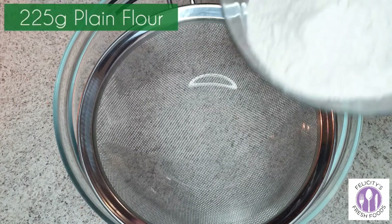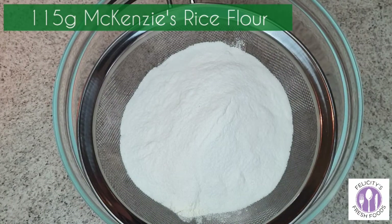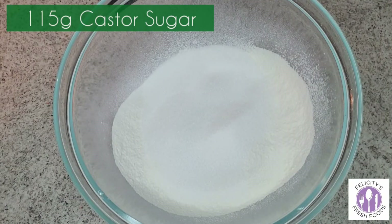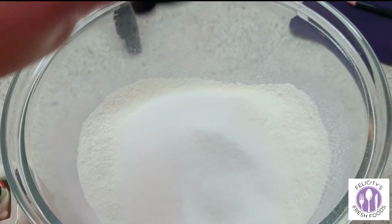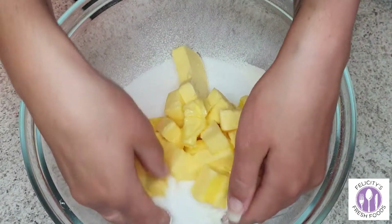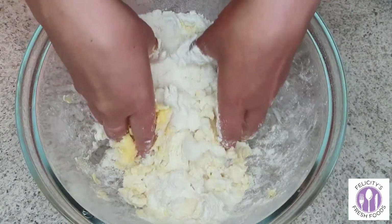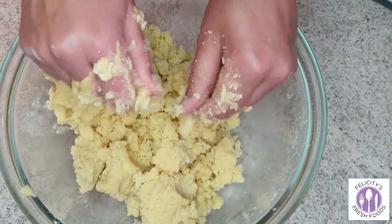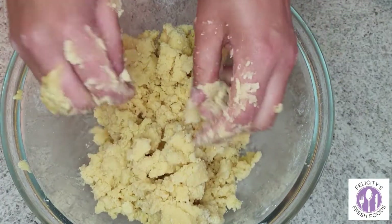Now we're moving on to shortbread — this recipe is actually on the back of the McKenzie's rice flour box. It's 225 grams of plain flour, 115 grams of McKenzie's rice flour, 115 grams of caster sugar, a pinch of salt, and 225 grams of butter at room temperature. Get in there with your fingertips and rub it all together.